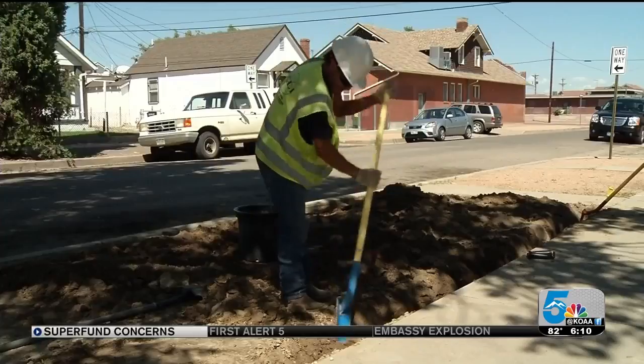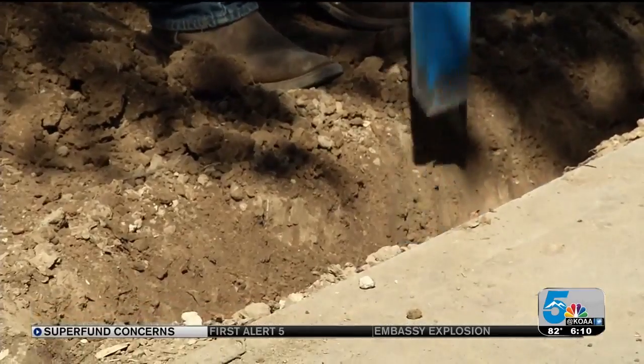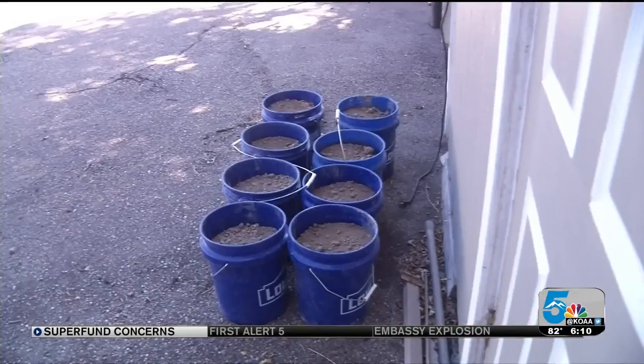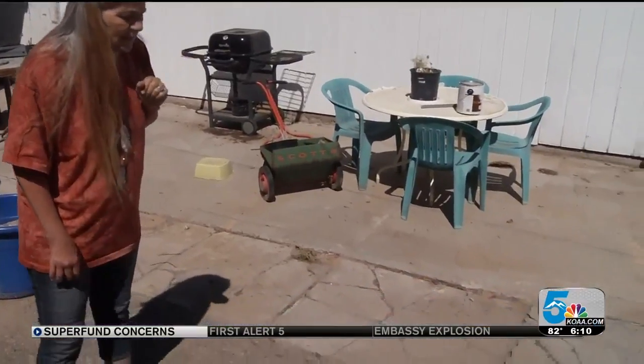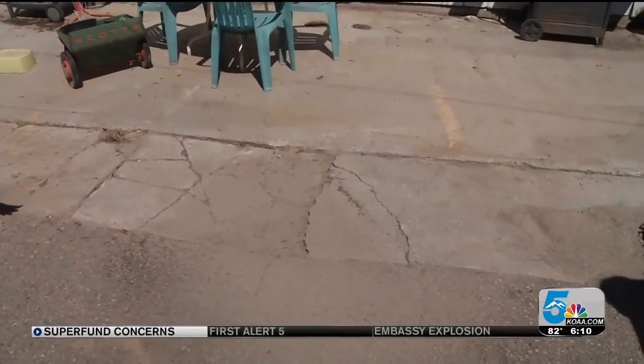For many, cleanup means digging up and replacing anywhere from 12 to 24 inches of dirt. Grass, fences, and other landscaping damaged in the process gets replaced, but these neighbors say it's the way crews are doing the work that's so frustrating.